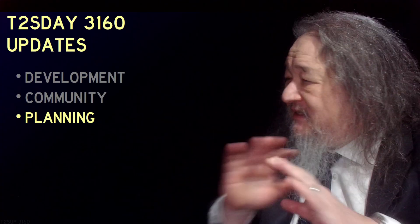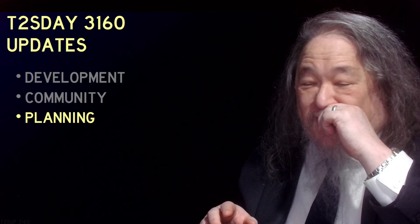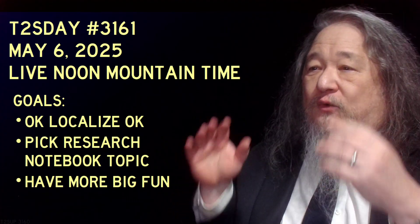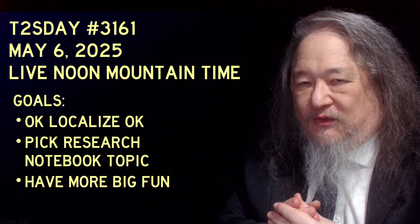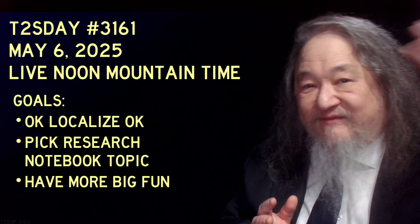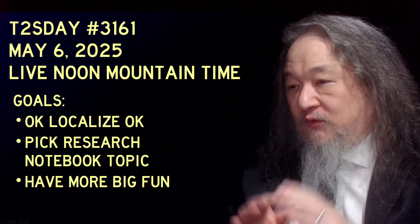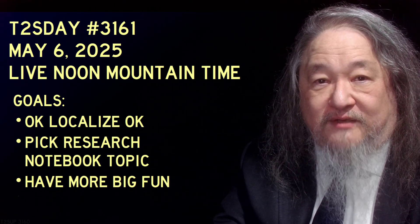So the planning — let's skip it. We'll talk more about it next month. Again, it's what can we do for the second half of this year? I'm thinking maybe do some spikes about how to speed things up. Goals for May 6th: localized — I am the boy who cried localized, but I feel like I'm so close. I almost thought I was going to get it for here. Also want to pick a notebook research topic — haven't done a research notebook video over on the Dave Ackley channel for a long time. Any suggestions there would be great. And have more big fun. Thank you so much for taking a look. I hope to see you next time. Bye!